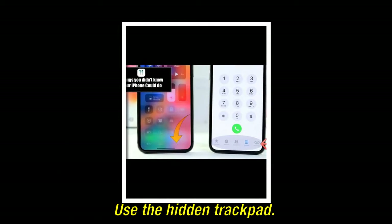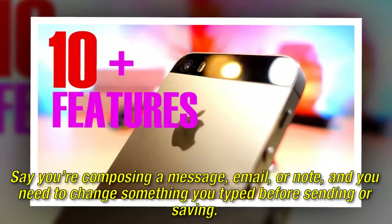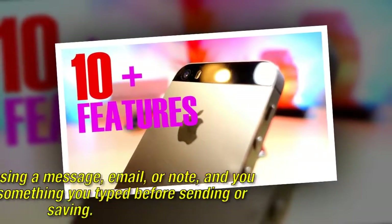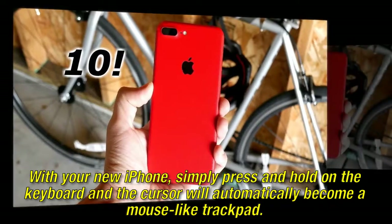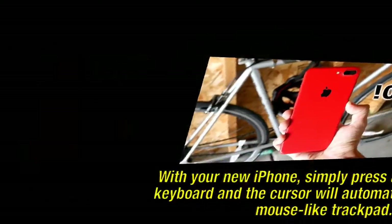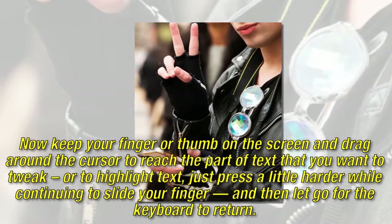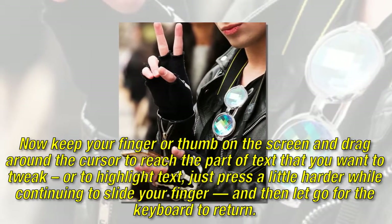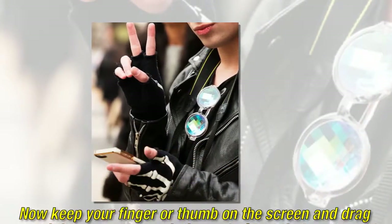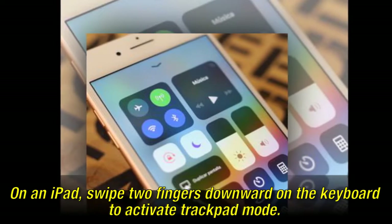Use the hidden trackpad. Say you're composing a message, email, or note, and you need to change something you typed before sending or saving. With your new iPhone, simply press and hold on the keyboard and the cursor will automatically become a mouse-like trackpad. Now keep your finger or thumb on the screen and drag around the cursor to reach the part of text that you want to tweak. Or to highlight text, just press a little harder while continuing to slide your finger, and then let go for the keyboard to return. On an iPad, swipe two fingers downward on the keyboard to activate trackpad mode.